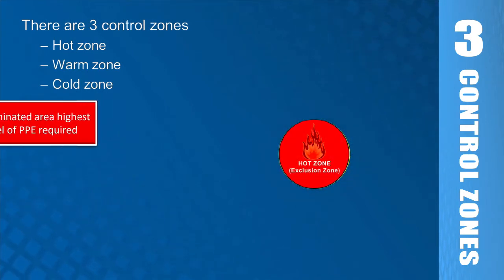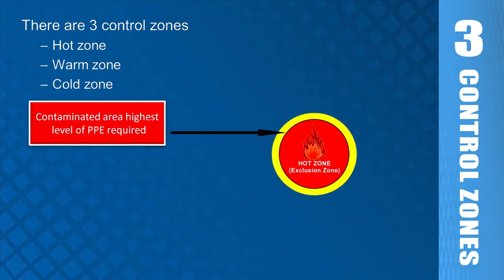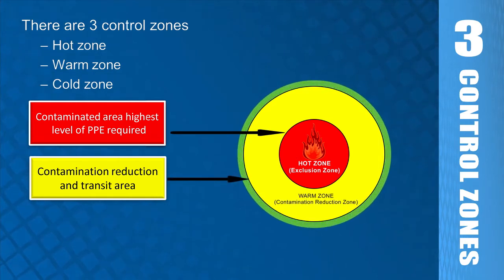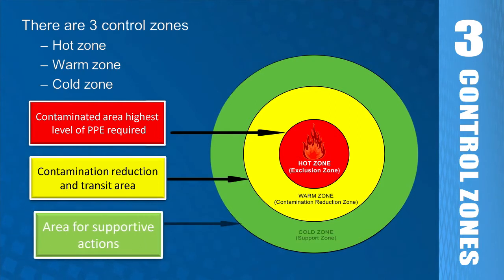The hot zone is located immediately around the release of the material. This area encompasses materials that are hazardous. It is the area of greatest danger and contamination, commonly referred to as the zone immediately dangerous to life and health, or IDLH. The warm zone is located immediately outside of the hot zone and is the area where decontamination takes place. The cold zone begins where the warm zone ends. The command post, as well as other support functions, are located in the cold zone.